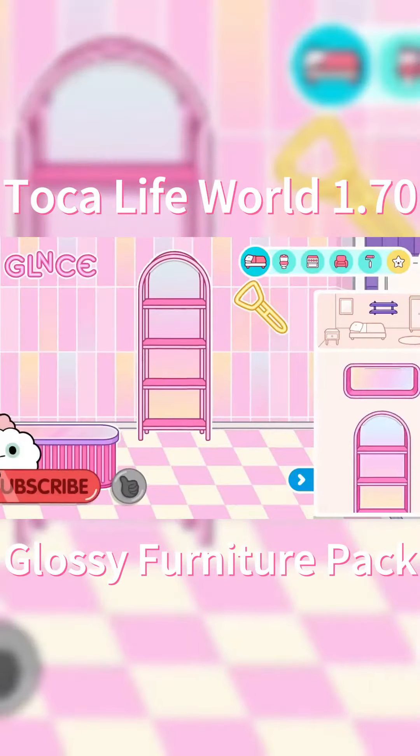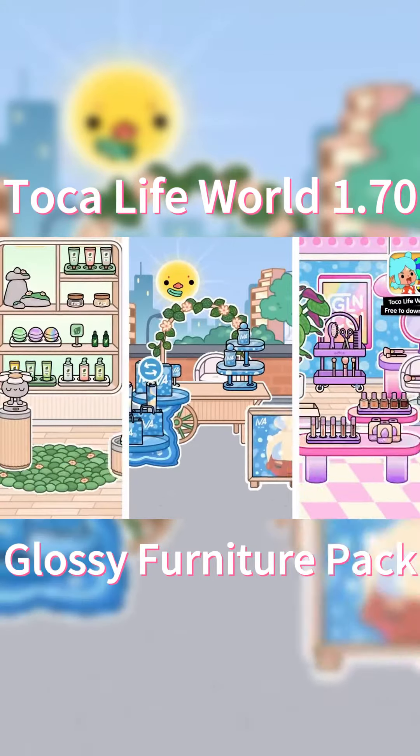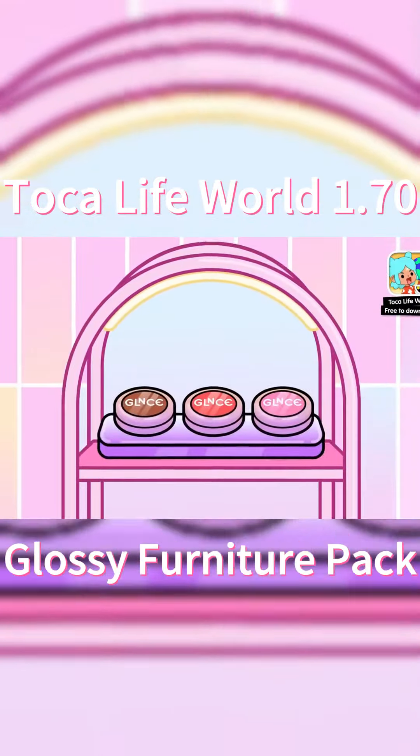The Glance Store was so glam and so pink. This Loot Boutique was so relaxing and I love the bamboo everywhere. The shelves were stacked with colorful cosmetics.